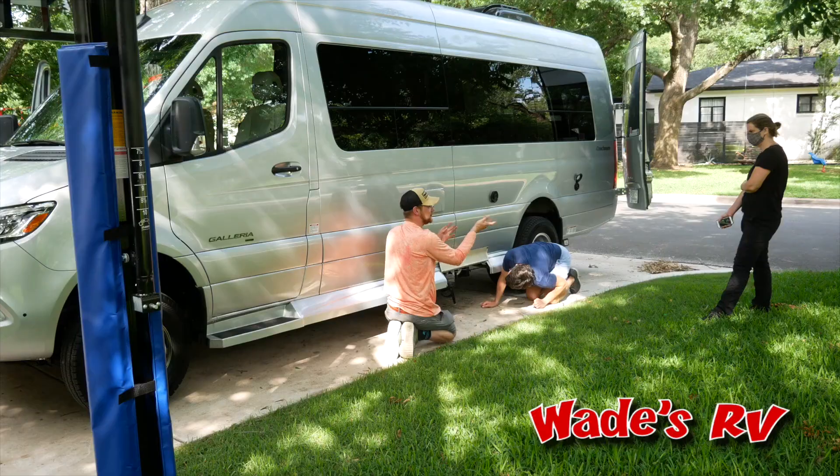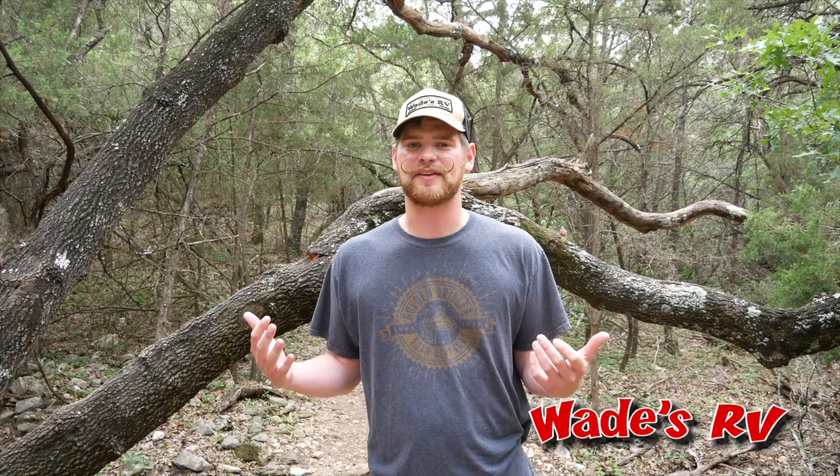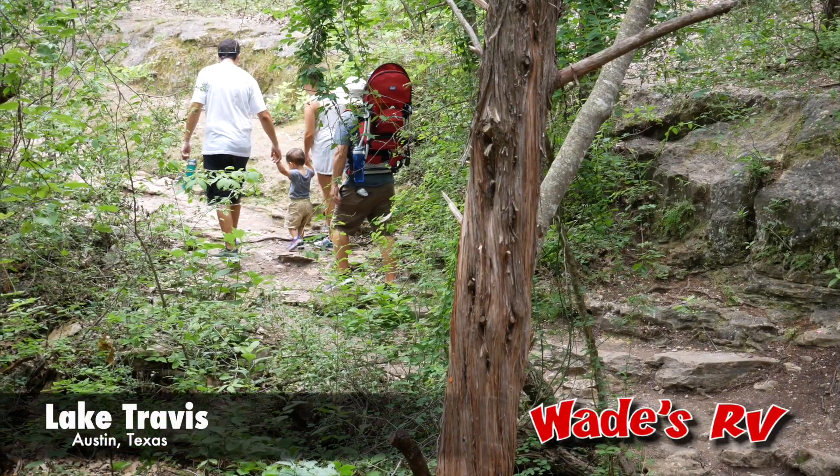The customers loved their brand new unit. I gave them a great walk around which I know they appreciated. On the way back they told me about a great hiking spot so I had to stop and check it out.